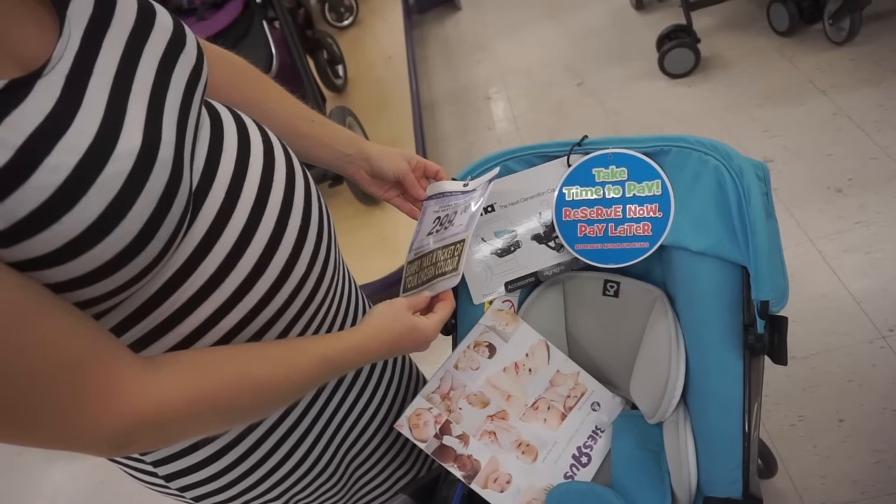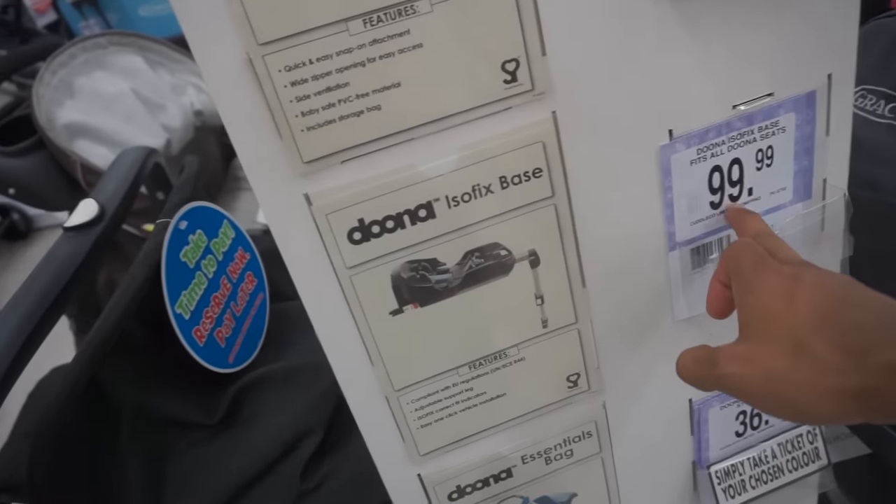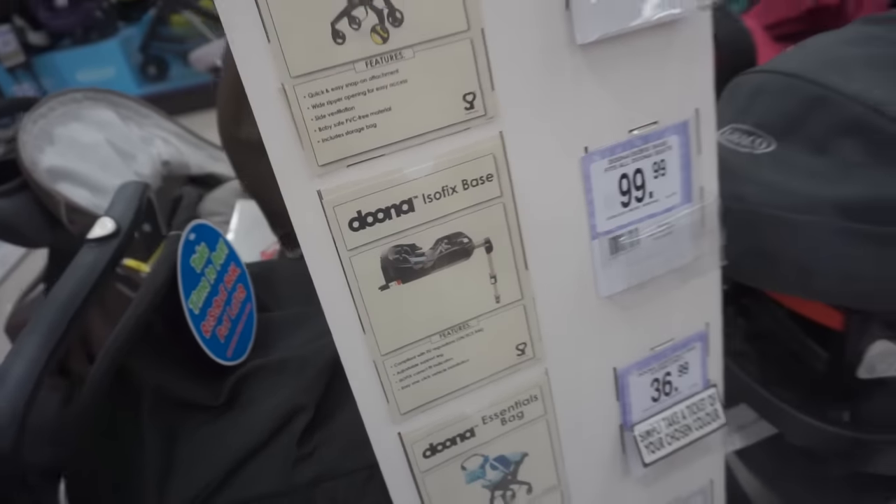It's 300 pounds. You also have to get the isofix base, which fits all the Doona seats, for a hundred quid — so in total that's like 400 pounds.